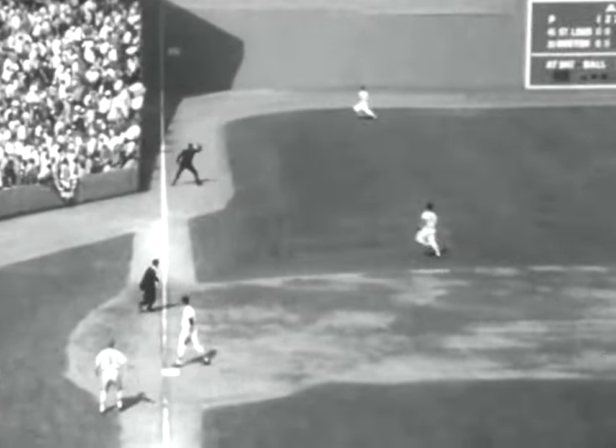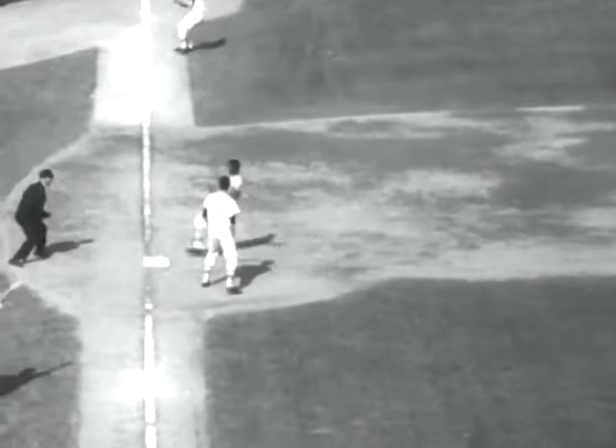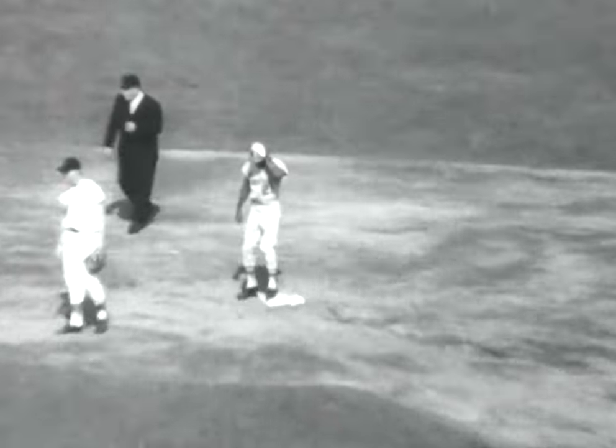Santiago delivers to Curt Flood, who smashes a double, advancing the fleet-footed Brock to third base. The Cardinals have been in scoring position for the third consecutive inning.